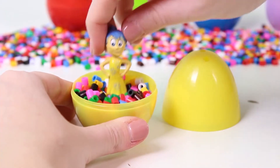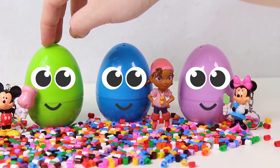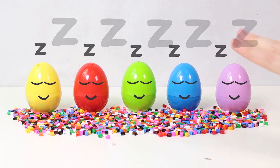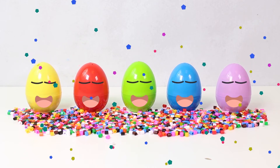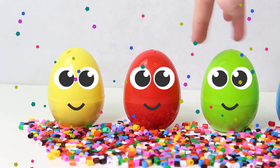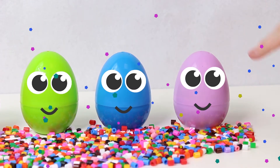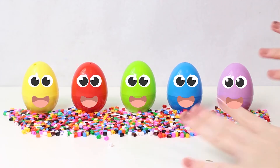Hi guys, how are you doing today? We're going to play with some really nice friends — check it out, it's our cartoon eggs, and they're asleep! Don't worry, we'll wake them up so we can play together and discover all of their surprises. Wake up! They're awake — hi! How are you doing? They're so nice, they're smiling at us. We're going to play with all of you because you have so many surprises for us!